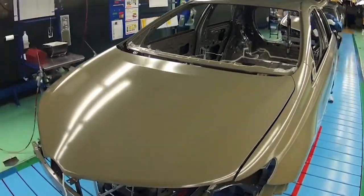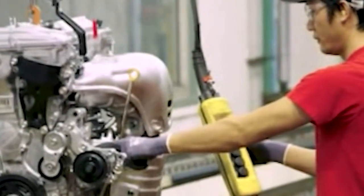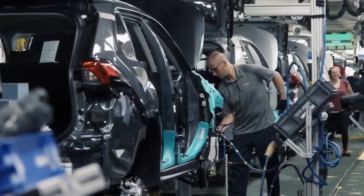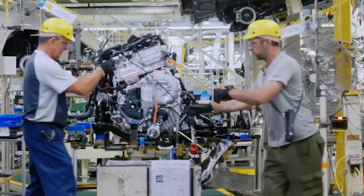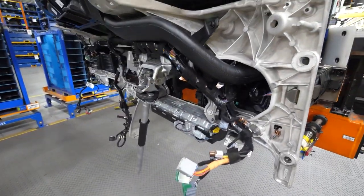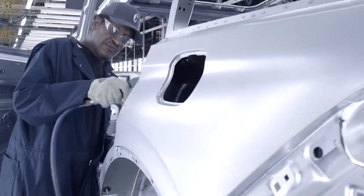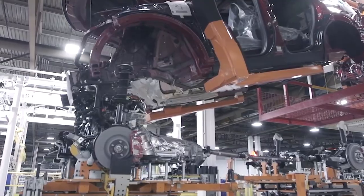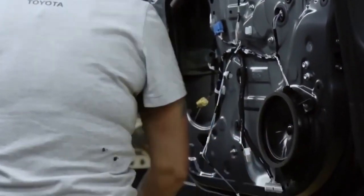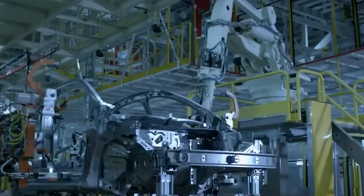Their hard work paid off. The JIT system allowed Toyota to reduce storage space, order smaller quantities of stock, and eliminate waste, while maintaining a steady production rate with high-quality workmanship and no machine breakdowns. The success of Toyota's JIT system was not lost on other manufacturers, including Ford, who began implementing their own version called the Lean Production System, focused on eliminating waste and improving efficiency. Today, both Toyota and Ford continue to use their JIT systems to great effect, streamlining production processes, reducing waste, and improving efficiency while maintaining high quality.